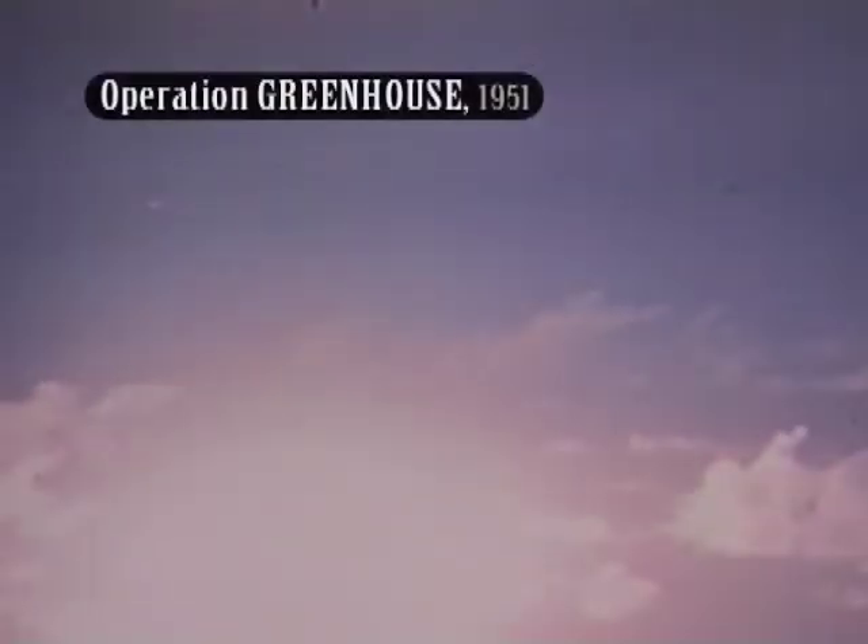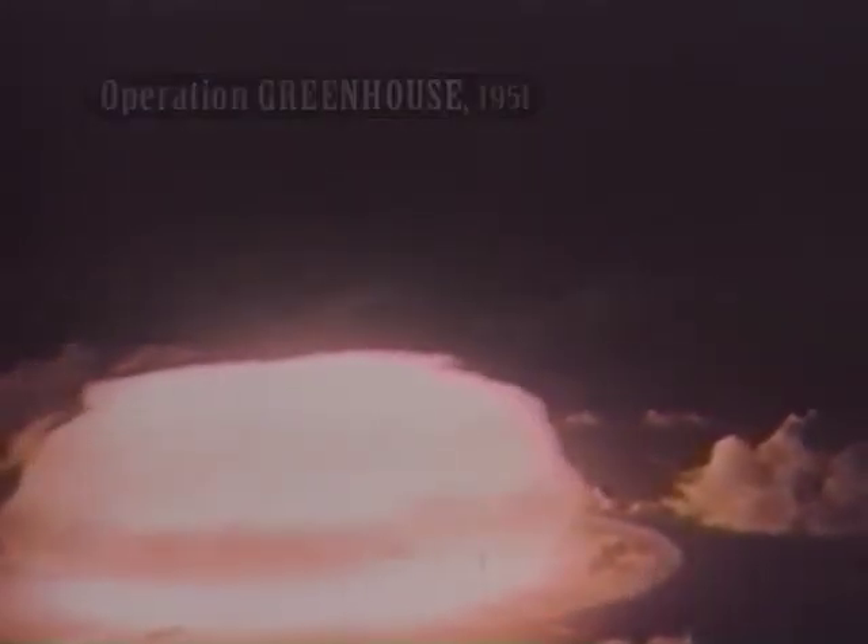This design was tested in 1951's Operation Greenhouse and gave yields of up to 45.5 kilotons with a much smaller warhead.